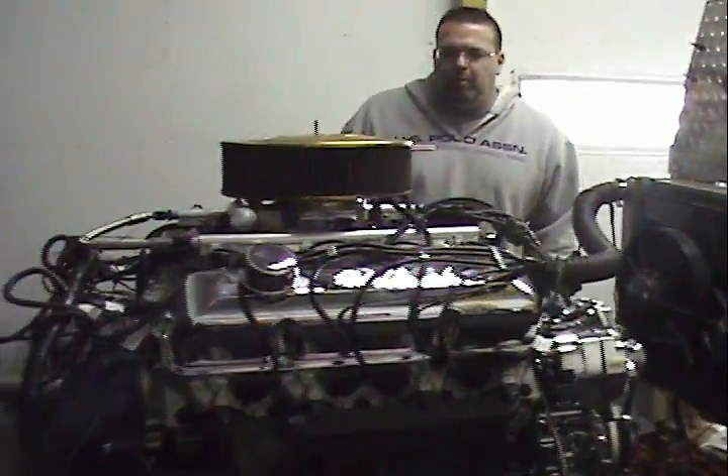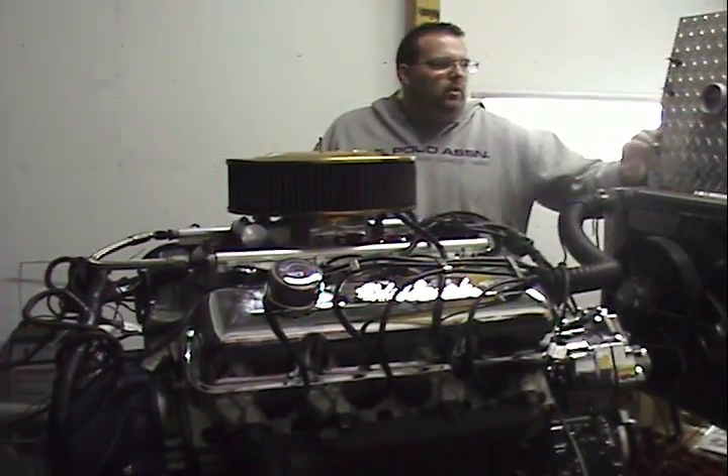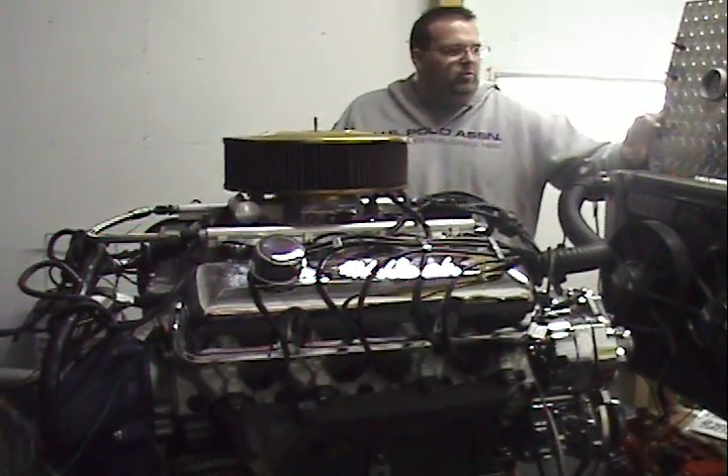I think the motor came out spectacular. We're running into some smaller pipes than the motor is really looking for. I think it would really light up a little more with open headers, a little more tube. But anyway, I'm going to fire it up. I think you guys will be pleased.